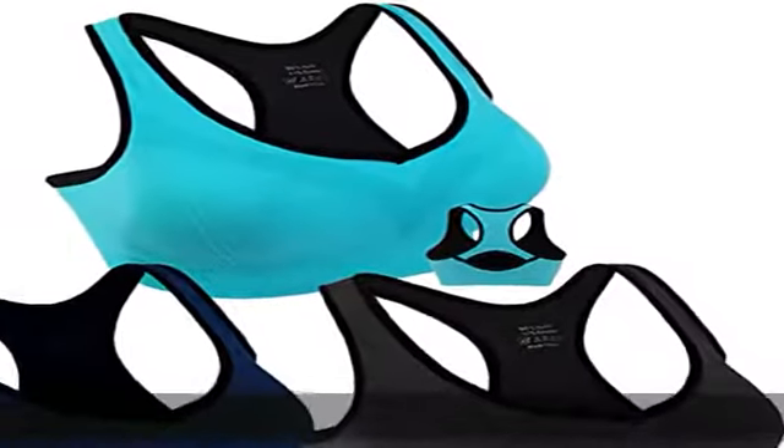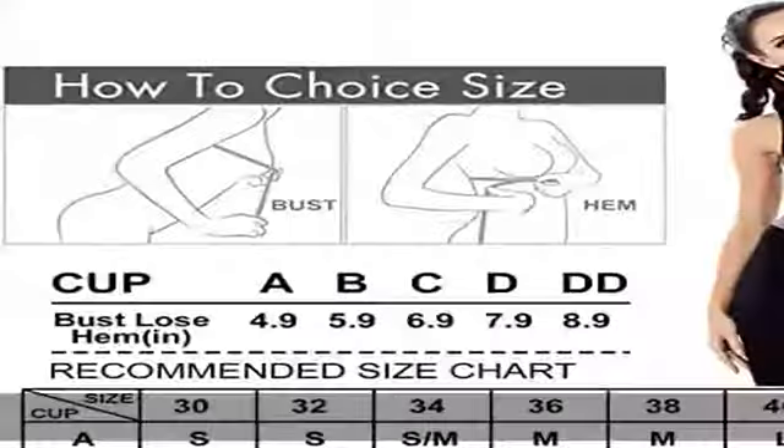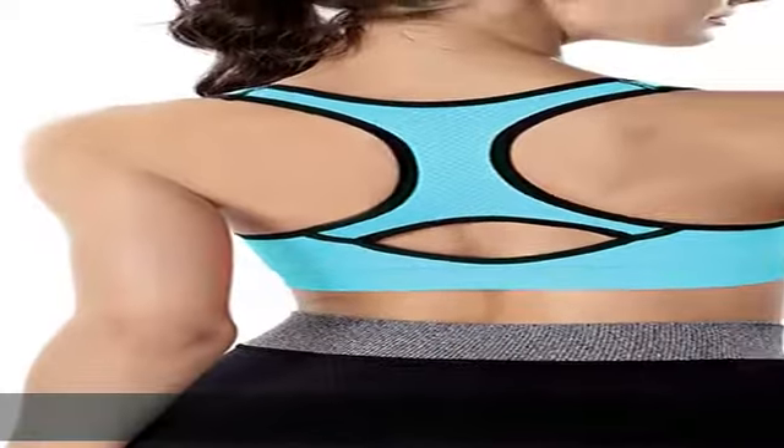S: Fit for 30A, 32A, 30B, 32B, 30C, 32C. M: Fit for 34A, 36A, 34B, 36B, 34C, 30D, 32D, 40A.